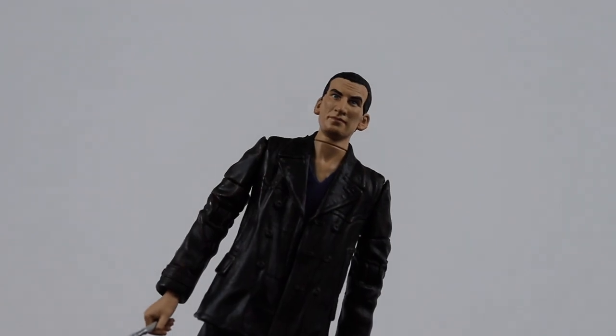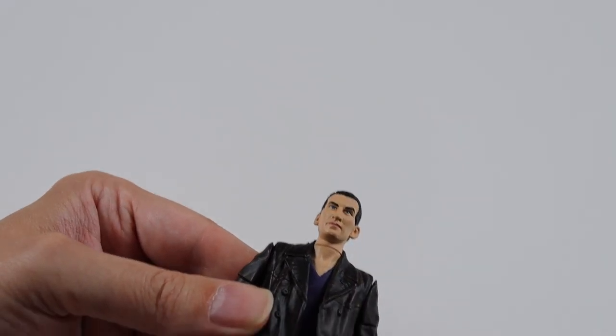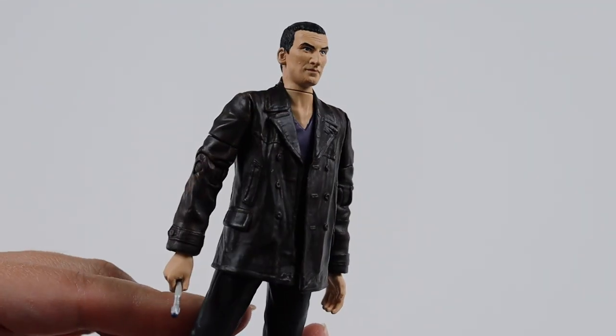Next we get the ninth Doctor in The Parting of the Ways, played by Christopher Eccleston. He didn't really have a variety of costumes - mainly just the changing of the colour of his shirt underneath. It does come with a sonic.